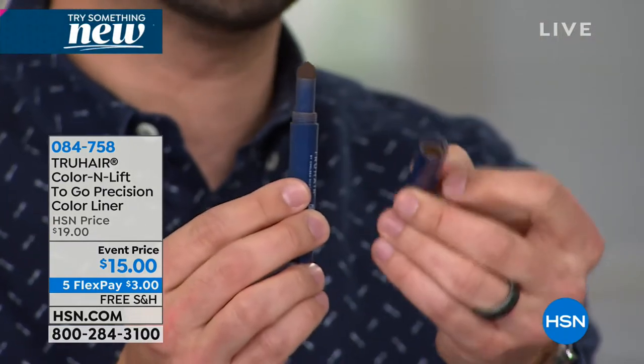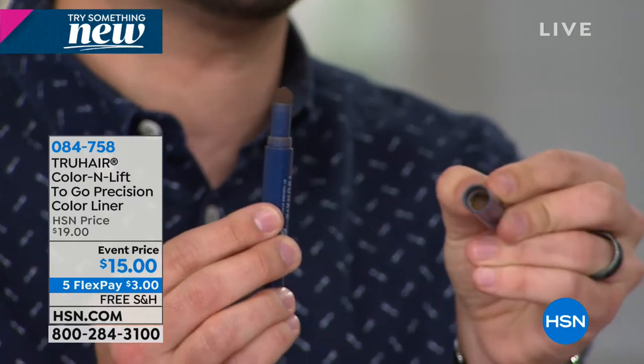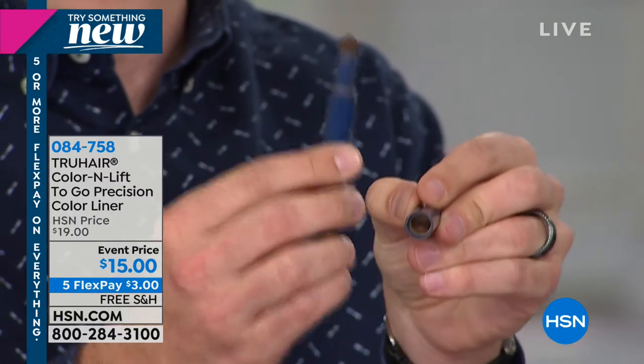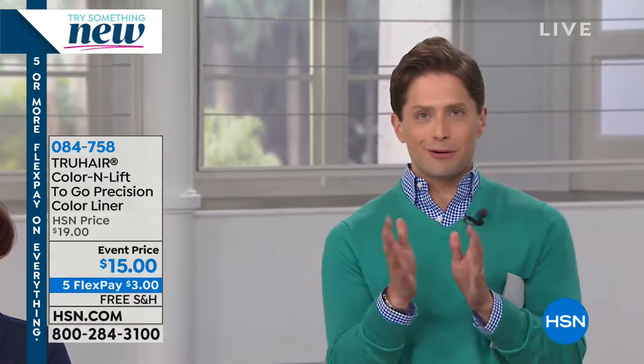What we did is take the powder from our best-selling Color and Lift fiber product, press it into the cap, and then add a sponge applicator. You take that sponge, stick it right into that pressed powder, the sponge picks up the powder, and you go right into the hair. If you've ever wanted to try this product, it's the most affordable way — or if you already have the full size and want one for travel, you have the opportunity right now to try it for $3.